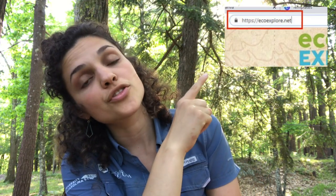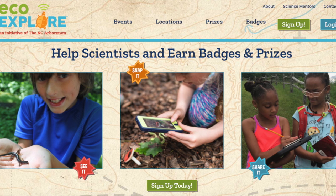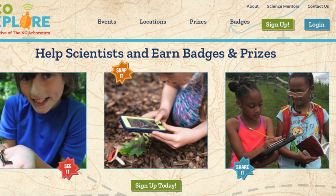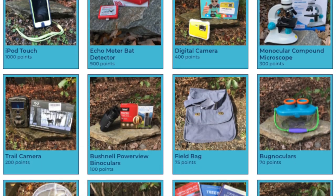For those of you that might be new, you can start by going to ecoexplore.net with your grownup and create a username. From there, you can start taking photos of wildlife and uploading them to your Eco Explore account, where once you submit them, they'll be sent to our Eco Explore processors who will review them and give you points that you can put toward earning badges and prizes. Some of your photos will even end up on the iNaturalist network to help real scientists.